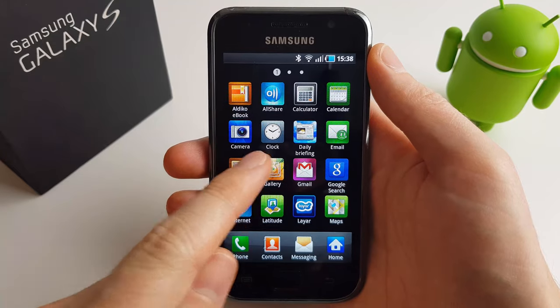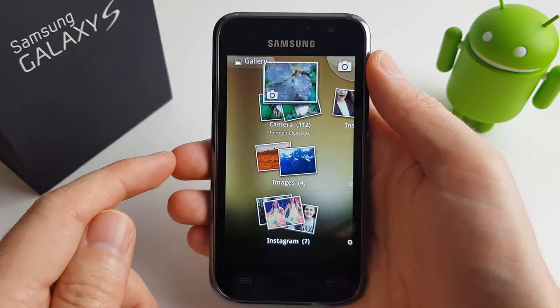Here's what the gallery app looked like. You can see they're really trying to show off the power of the phone with these fancy effects.